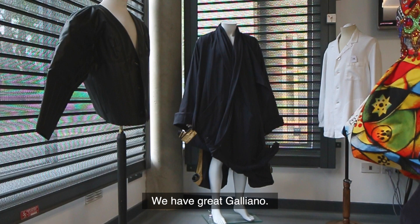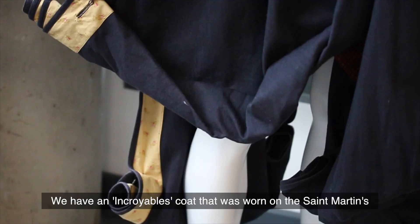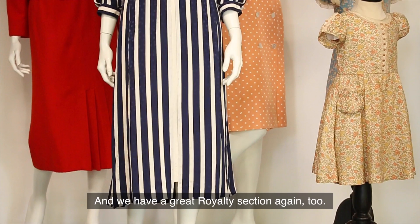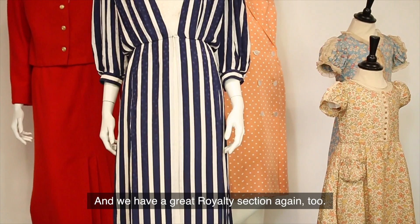We have great Galliano, we have an Incriabla coat that was worn on the St. Martin's fashion show for his degree collection in 1984, and we have a great royalty section again too.